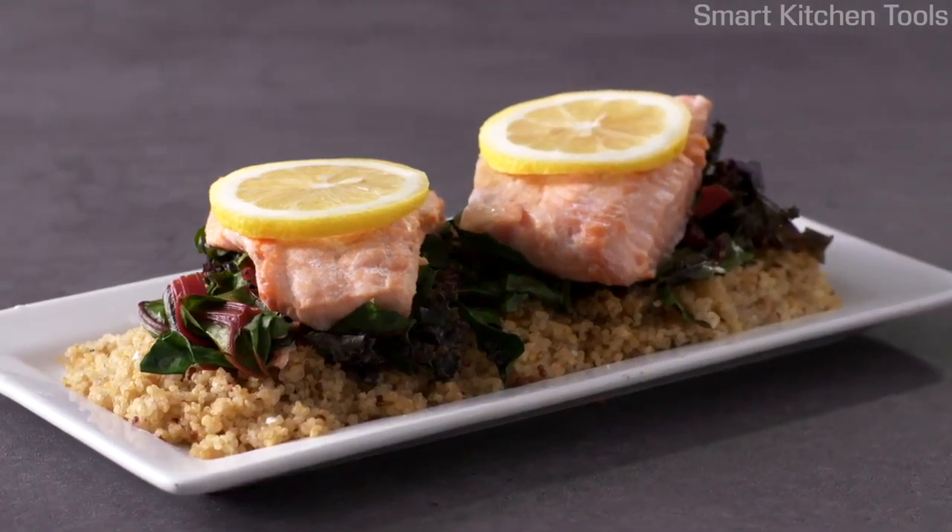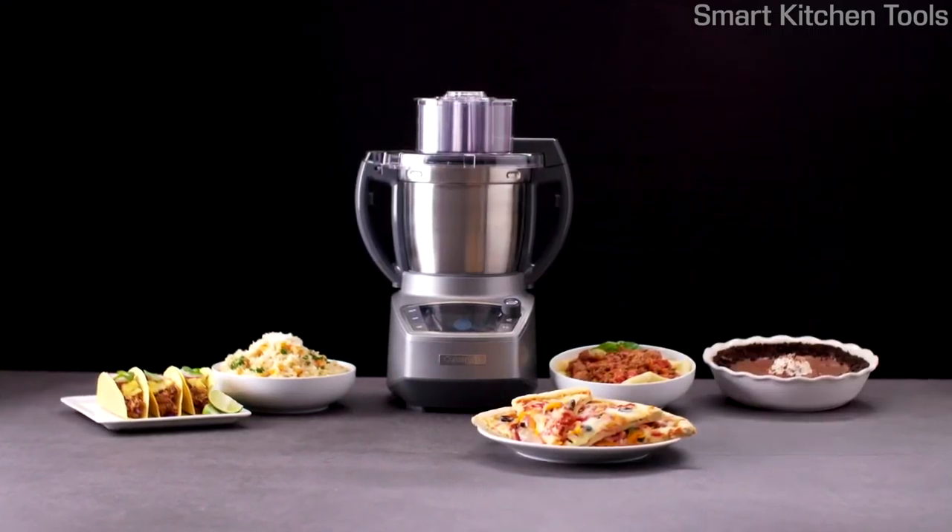Perfectly processed and expertly cooked with the all-new Complete Chef — the next evolution in food processors.